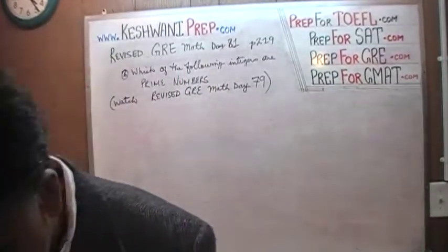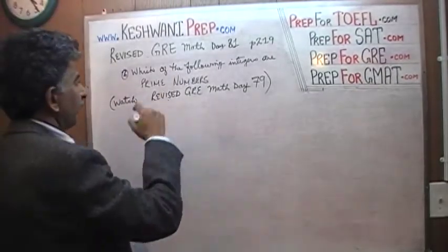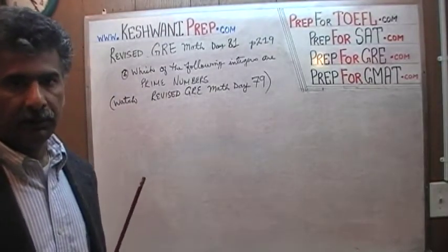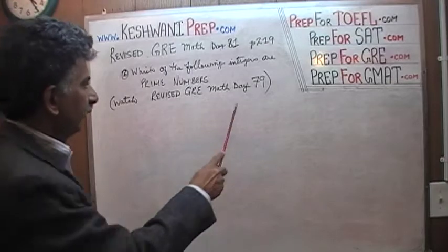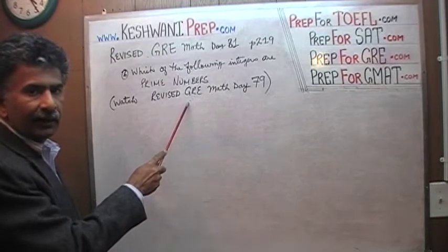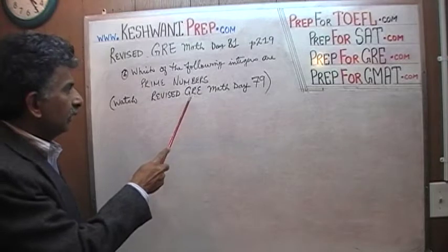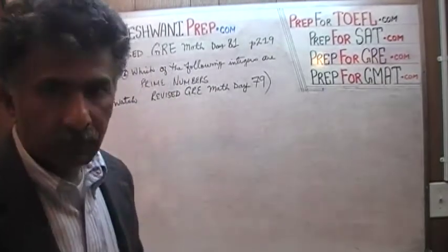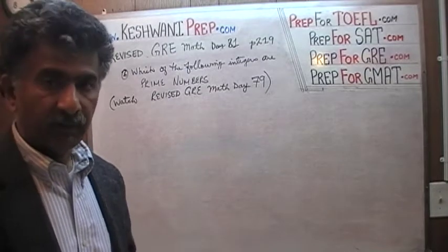Let's take a look at the problem. It says: which of the following integers are prime numbers? If you want to learn the concept of prime numbers thoroughly, I put together a comprehensive video on day number 79 — Revised GRE Math, day 79 — where I covered all prime numbers from 1 through 100. Watch that video if you have trouble locating prime numbers.